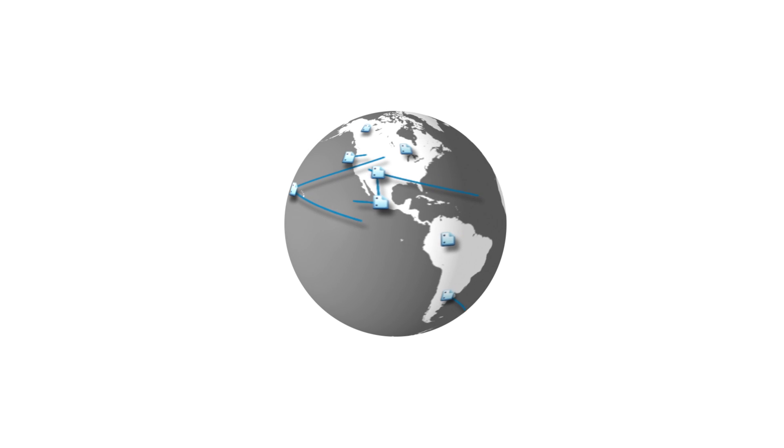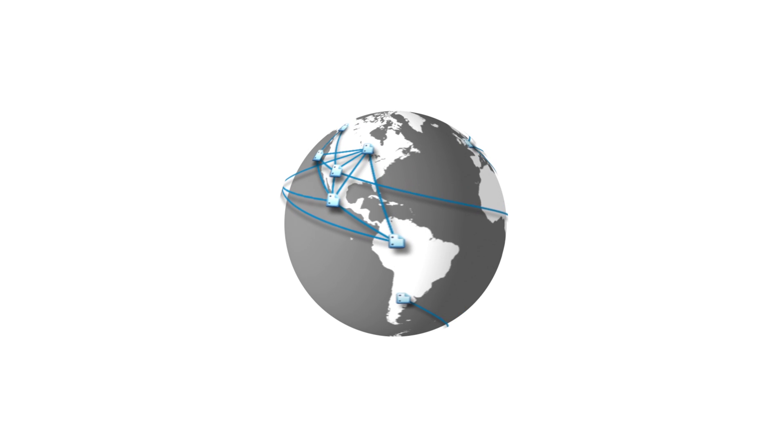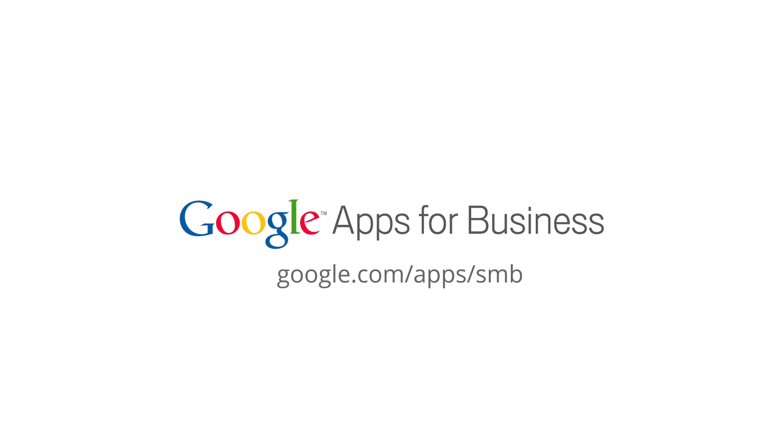With Google Docs, you'll always have access to your data from anywhere in the world. To start using Google Docs today, sign up for a free 30-day trial of Google Apps for Business.